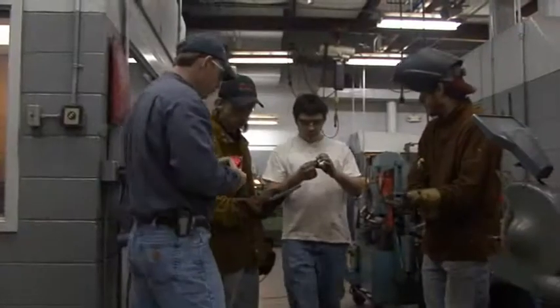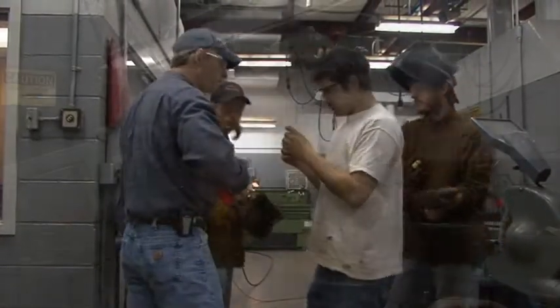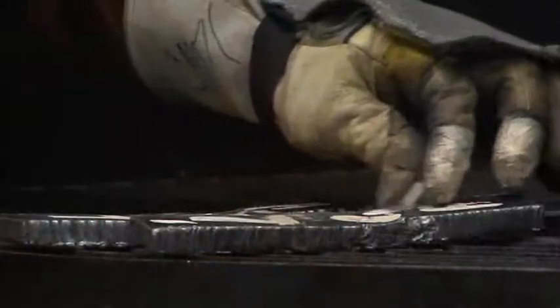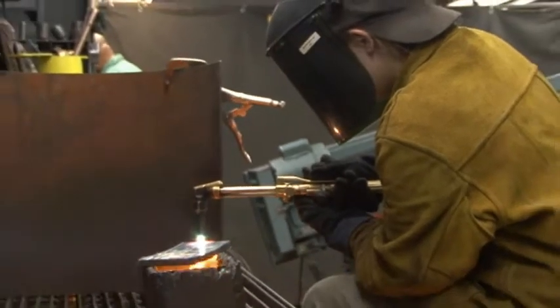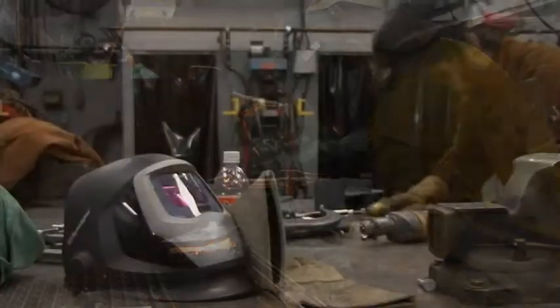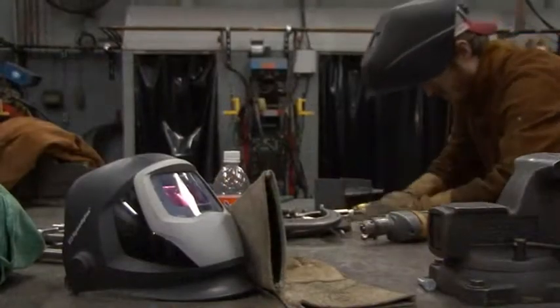For students fresh out of high school or for older adults changing careers, welding is a creative and lucrative profession. Behind their protective hoods, our students are crafting raw materials into useful products and shaping brighter futures for themselves. I would just say it's an opportunity for a new beginning.